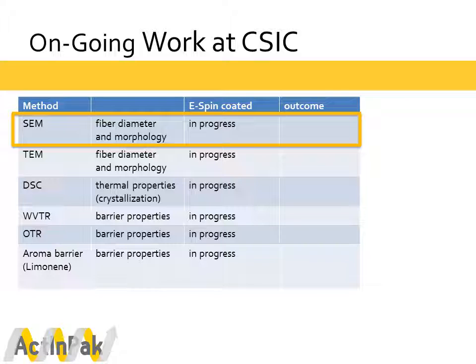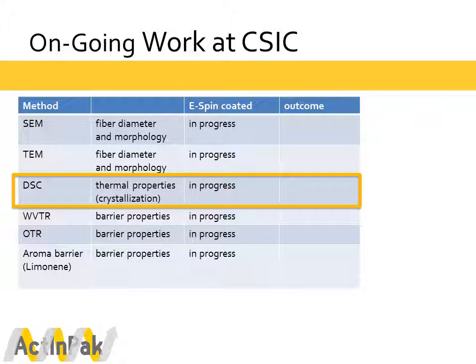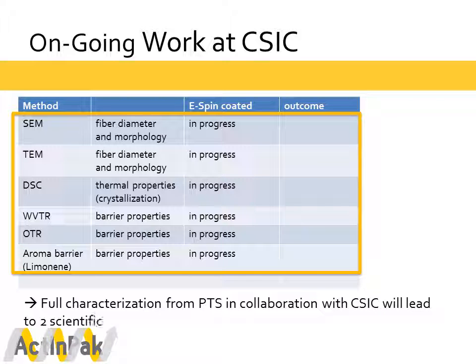At the IATA CSIC Institute in Valencia, characterization work is still ongoing, including further detailed SEM analysis to identify fiber diameter and morphology, as well as TEM analysis. DSC measurements are being performed to identify the thermal properties and changes in crystallization of the material samples, along with measurements of several barrier properties including water vapor transfer rate, oxygen transfer rate, and aroma barrier. The full characterization from PTS in collaboration with the CSIC Institute will lead to two scientific papers currently in progress, to be published in early 2017.